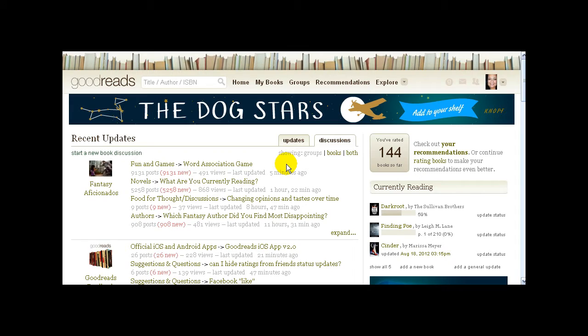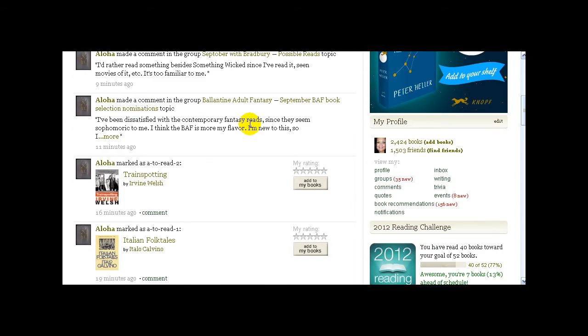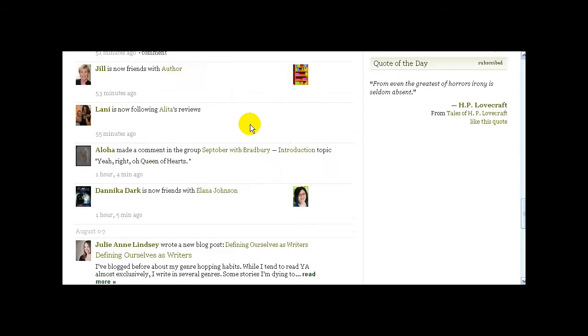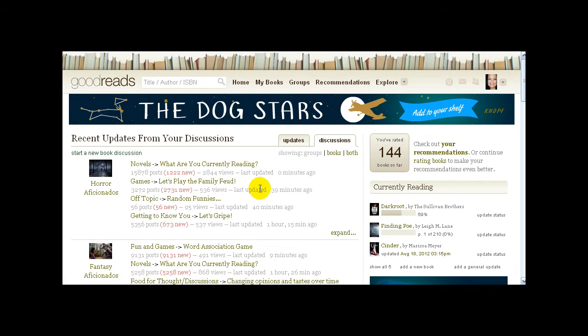If you put it on books, it'll show status updates and reading updates — they'll show up there, but it'll be for your friends. Anytime somebody in your friends list updates what they're reading, adds a book to their shelves, or updates a reading status, it will all show up in the updates tab. Since I usually hang out in groups, I keep mine on discussion. So that's it for part one — the end of the overview. In part two I'll show you how to organize your bookshelves and find books to add.